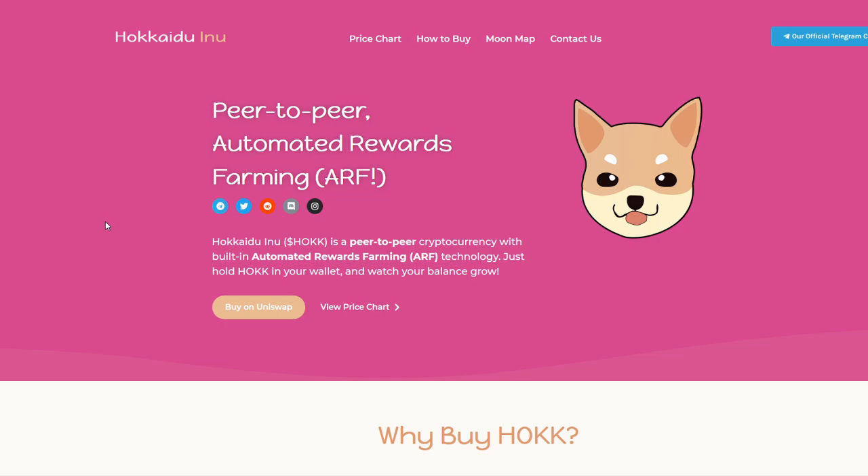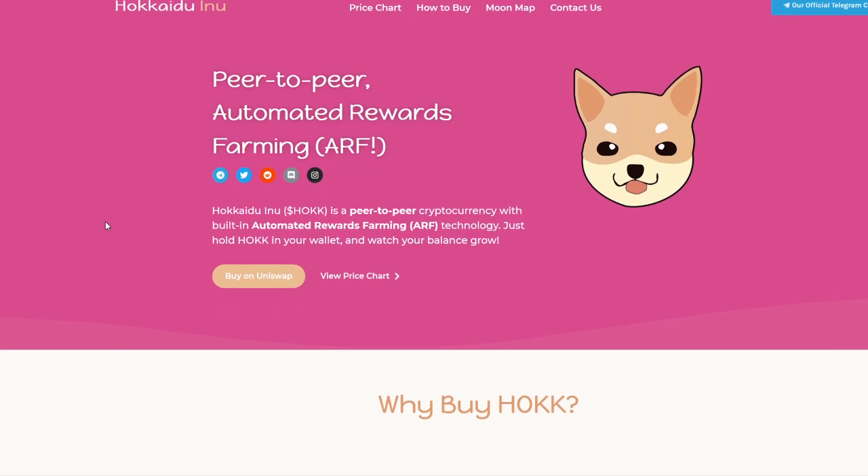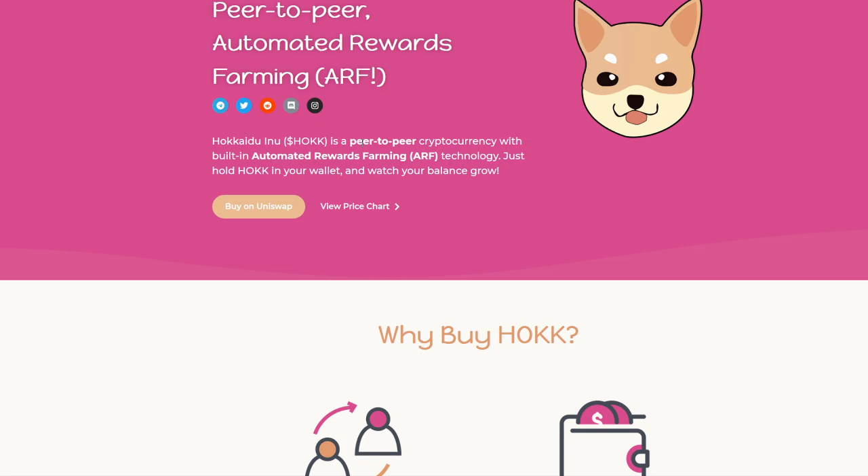So we see the peer-to-peer automated rewards farming, ARF. Hawk is a peer-to-peer cryptocurrency with built-in automated rewards farming, which is obviously ARF technology. Just hold Hawk in your wallet and watch your balance grow.